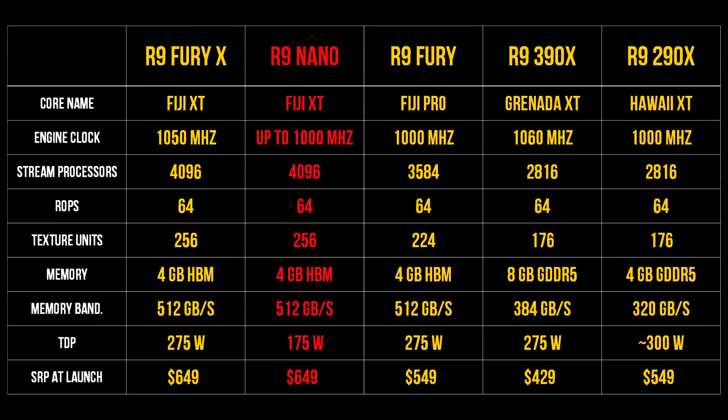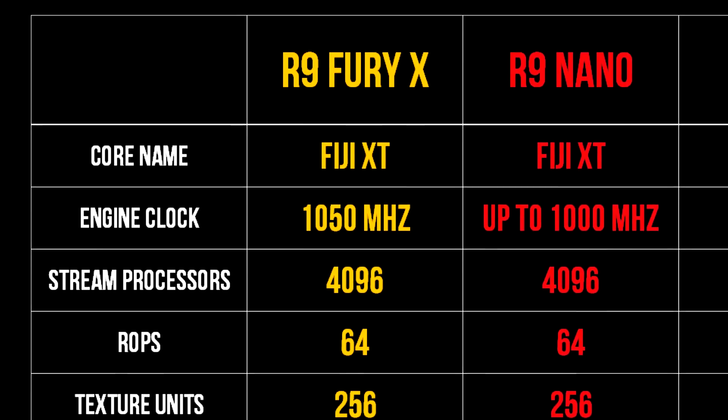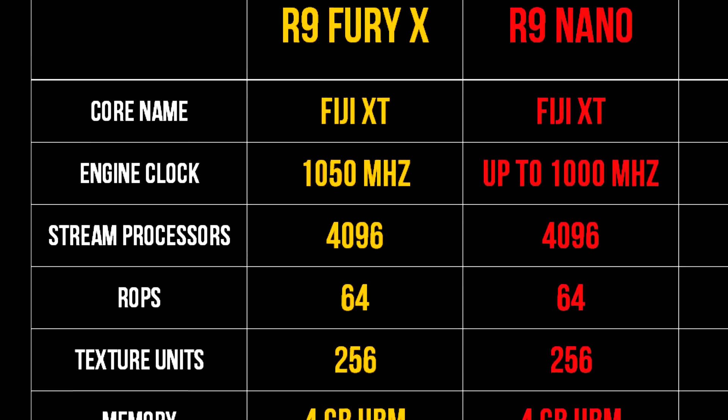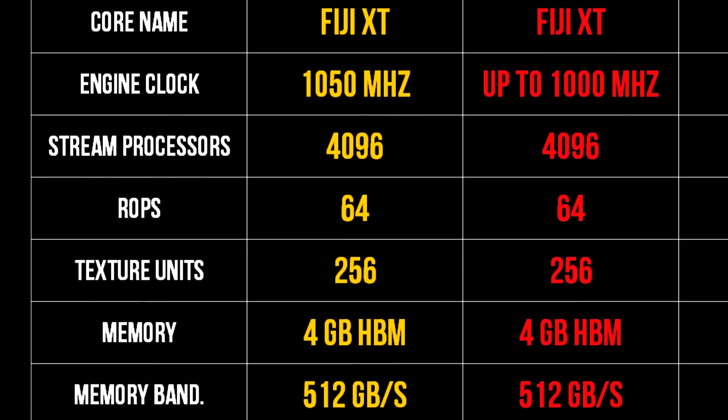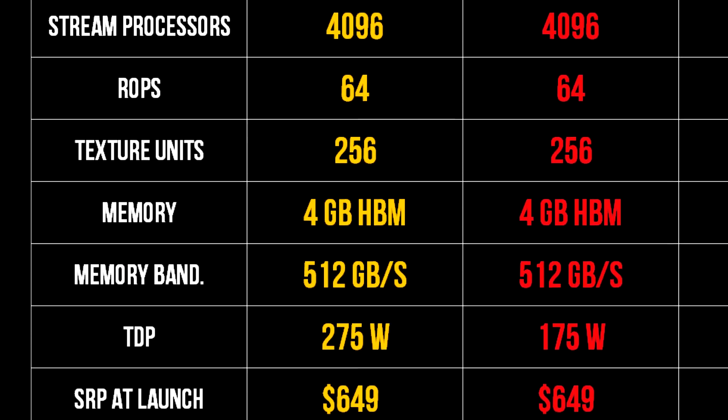Notice how little difference there is between the Fury X and the Nano — it comes with a fully-enabled Fiji XT core. This is not a cut-down version like the R9 Fury. It has the same amount of stream processors, ROPs, and texture units. It features 4GB of HBM at 500MHz, is priced at $649, and has a TDP of 175W — 100W lower than the flagship.